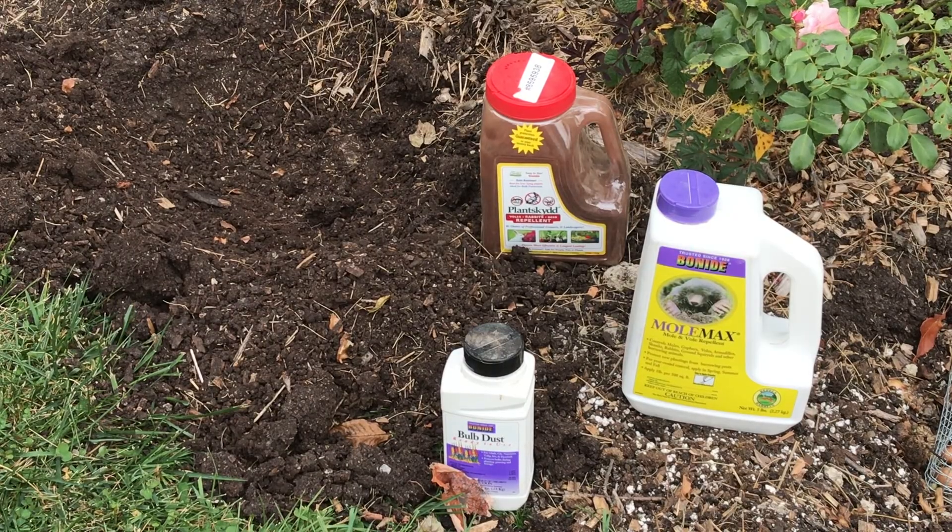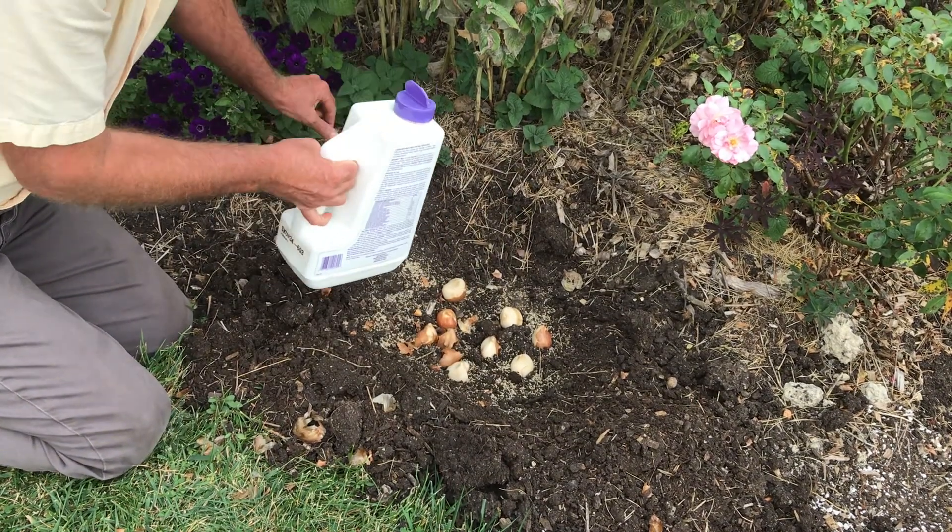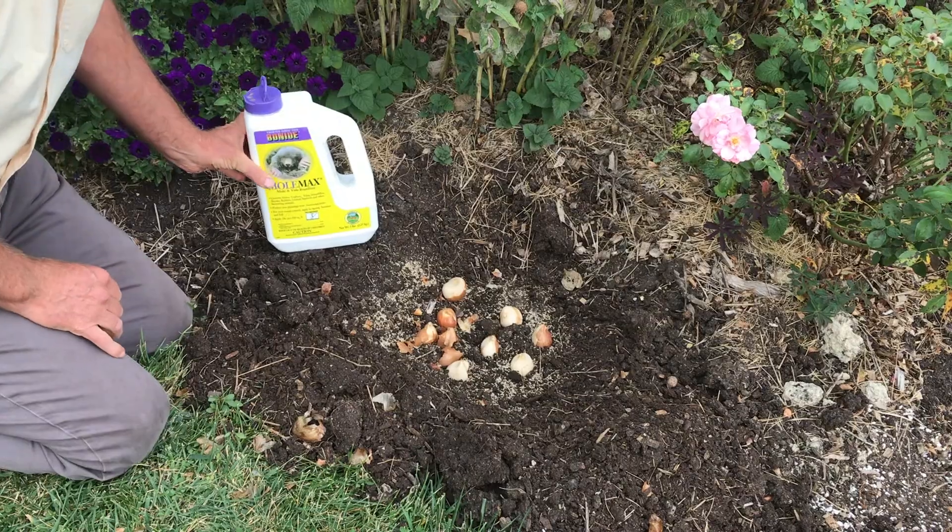Another thing you can do is put down some repellent sprays. Blood meal such as Plant Skyd is really nice, or you can use castor oil that has a real strong pungent smell. Sprinkle that in the hole and they're not going to like it when they encounter it and they'll go somewhere else.